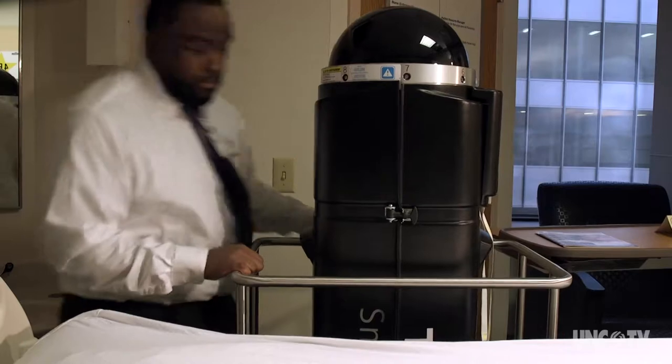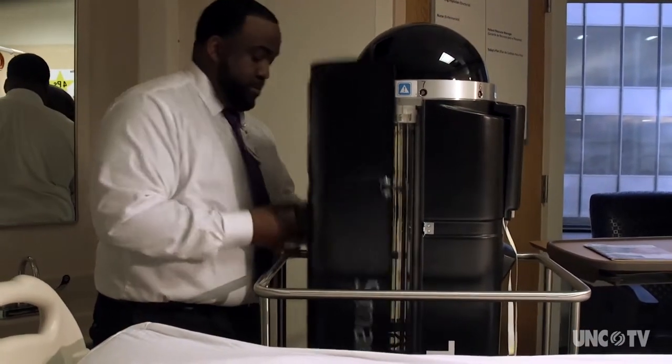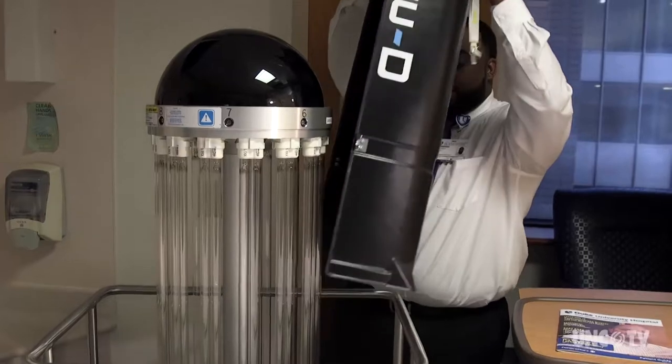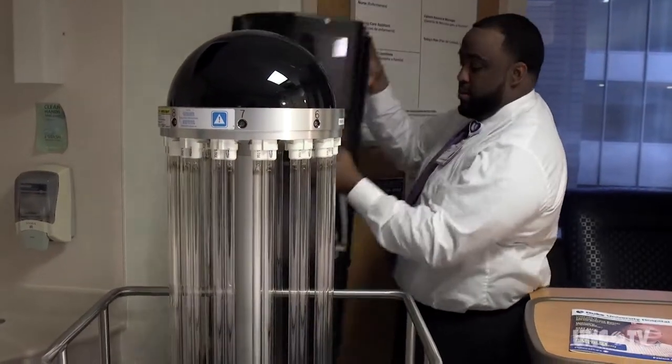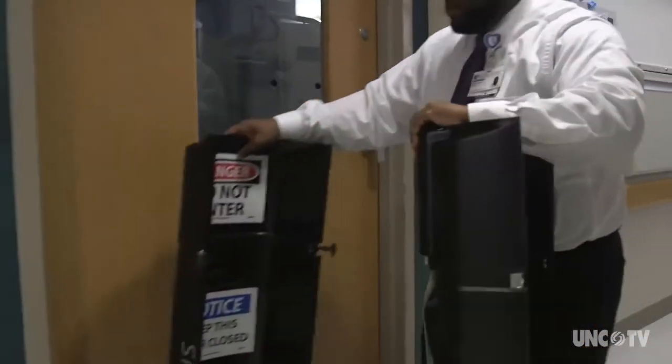You can think of it as a kind of mechanical cross between a sterile handy wipe and an antibacterial spray. We would use it by rolling it into a room, walking out of the room after preparing it, and by remote control would turn the machine on.